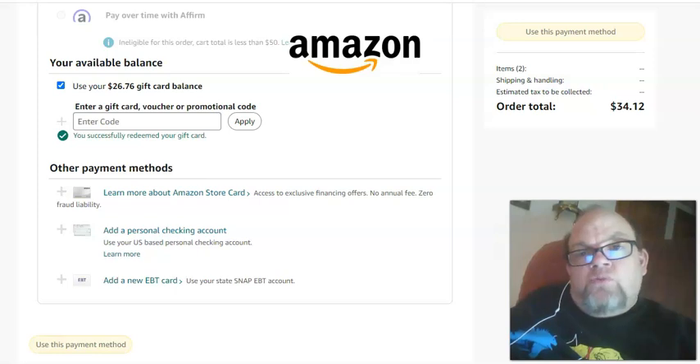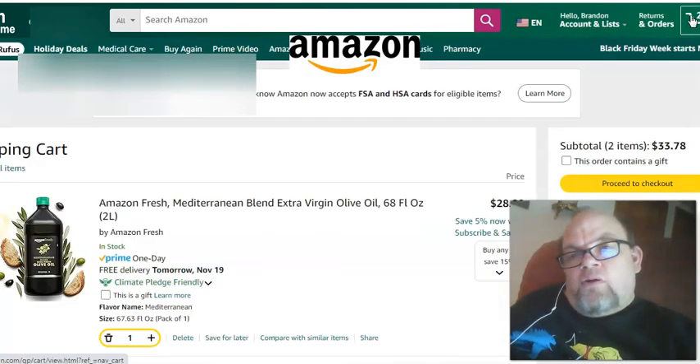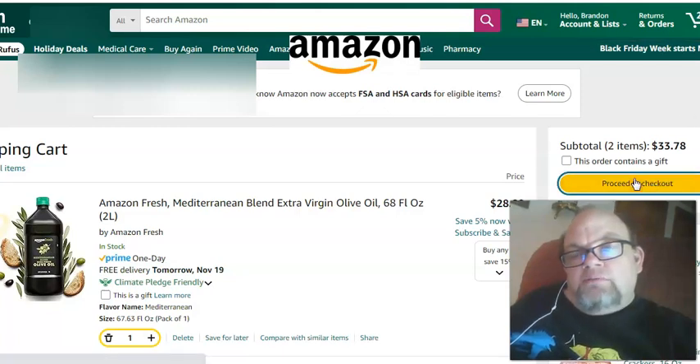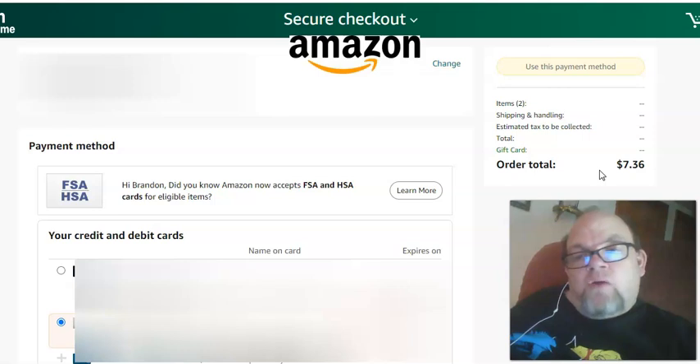What you want to do is go back to amazon.com, your homepage, and then go back into your cart. Go to the upper right, hit cart, and go to proceed to checkout. By going out of your cart and going back into your cart, as you can see, it took the balance off.